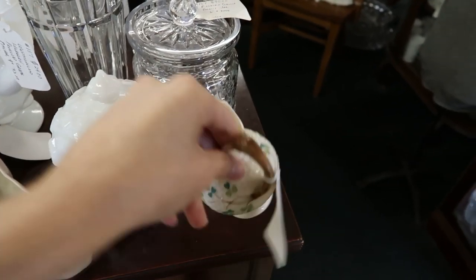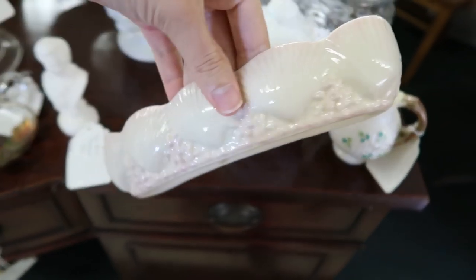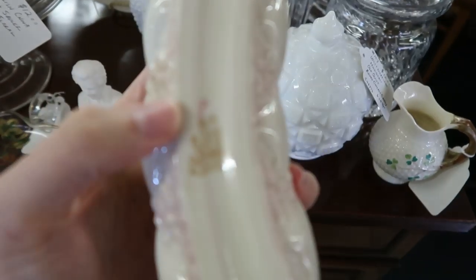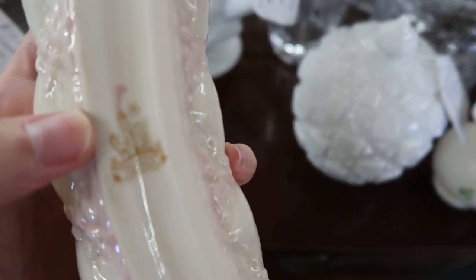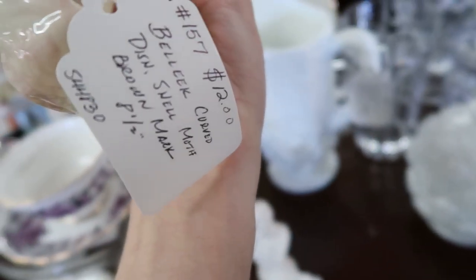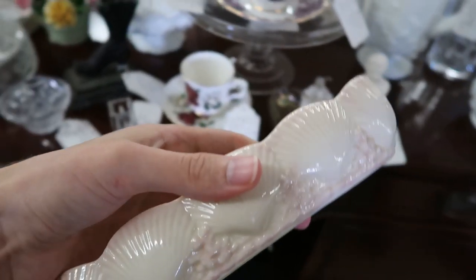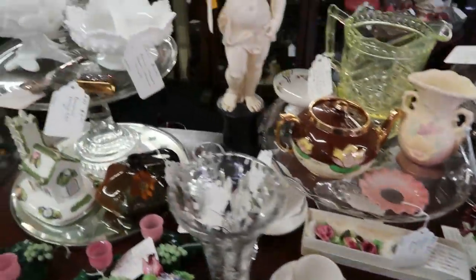Found a couple of Balik pieces over here — a little creamer for $12. And then here's one I'm actually going to buy: this half-curved seashell dish. I believe this mark dates to about 1990, 1991 or so. It's a curved dish at $12 — I think I will get this one. I think we're about ready to check out, too.